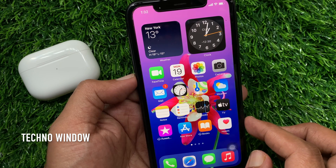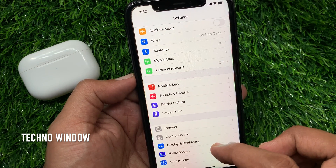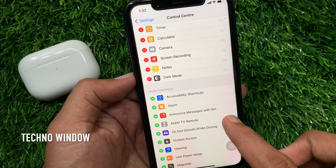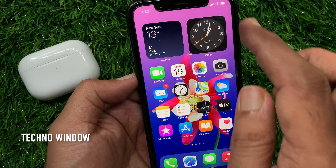Using Control Center you can also turn on or off announcing incoming messages. First open Settings, scroll down and tap Control Center. Again scroll down and tap the Plus button beside Announce messages with Siri. That's it — it's included. Now go back to the home screen and open Control Center.